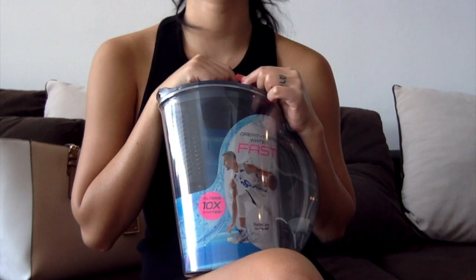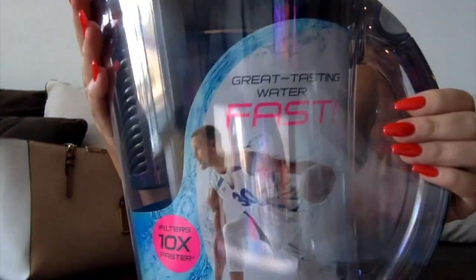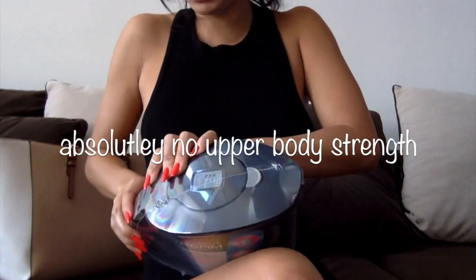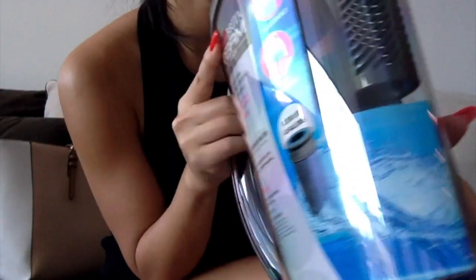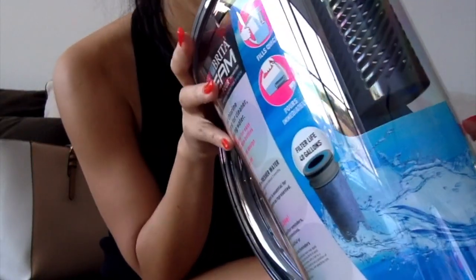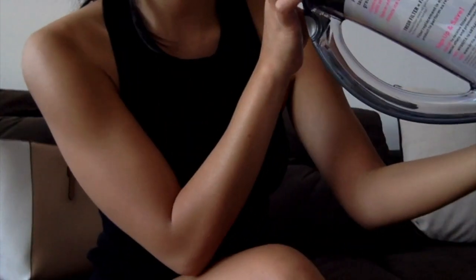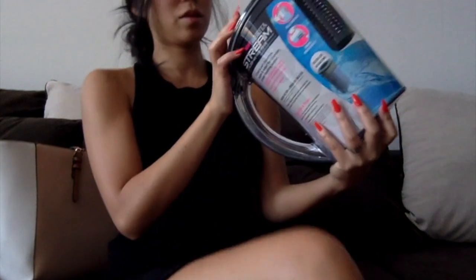I look so crappy right now, that's why I'm not even showing my face. Anyways, I was going to go get a bunch of water for my boyfriend because he never has water in his house. So instead I decided to buy this Brita filter pitcher. It even has like a filter life indicator thing — it shows you filter life at 100%, 25%, and 0%. So that's cool.